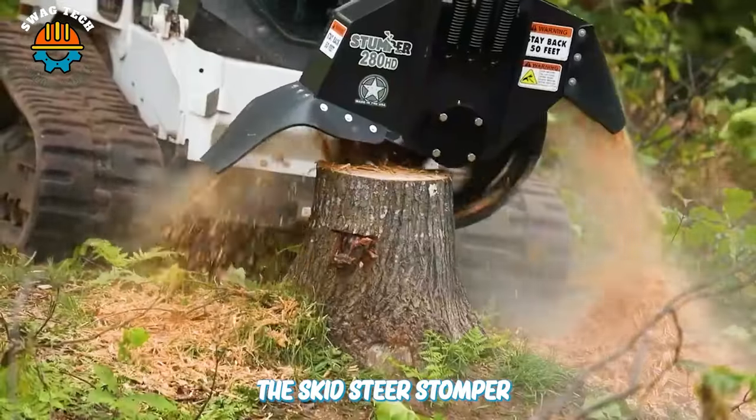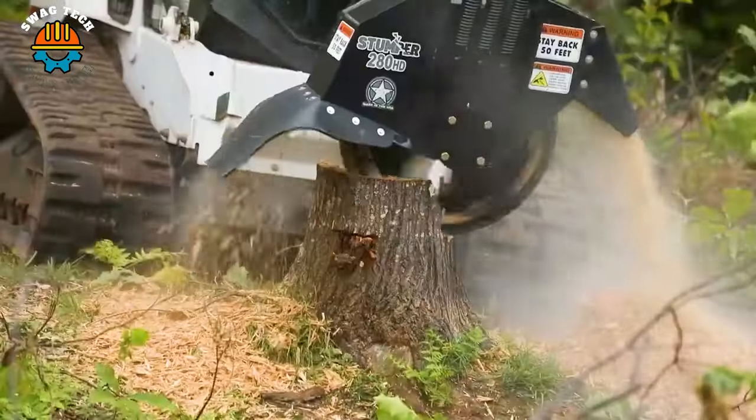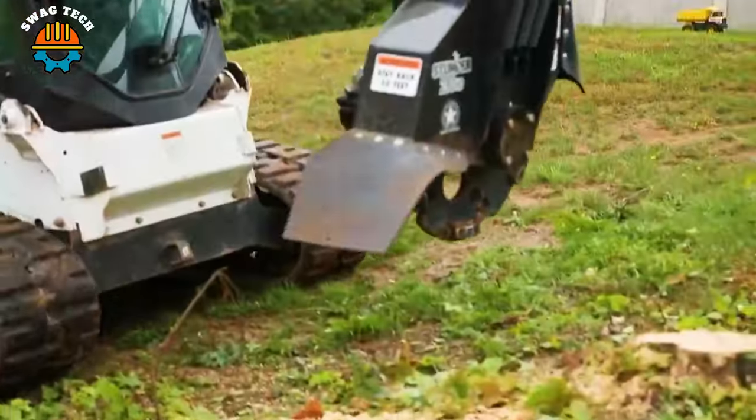The skid steer stumper 280 stump grinder is a symbol of progress and efficiency in environmental management and protection.